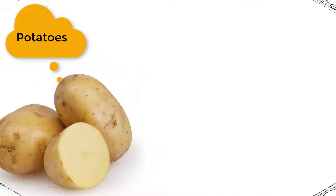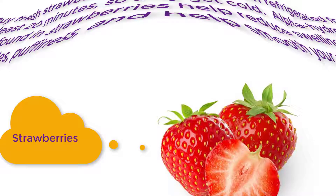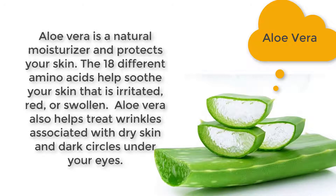Buy fresh strawberries and keep them refrigerated for at least 20 minutes so they get cold. Alpha hydroxy acids found in strawberries help reduce swelling, dark circles, and puffiness, and help smooth your skin. Aloe vera is a